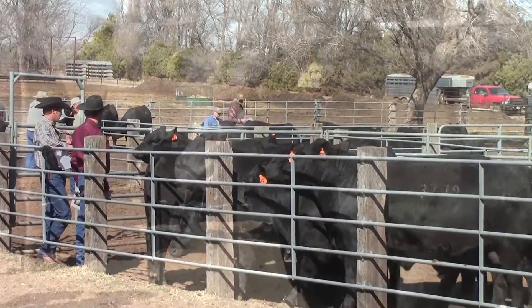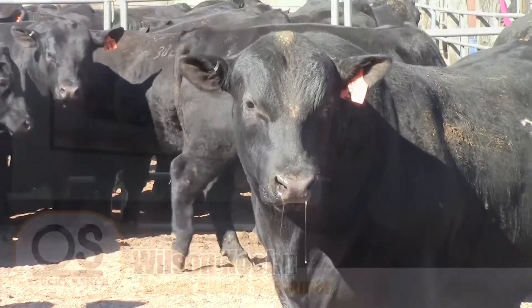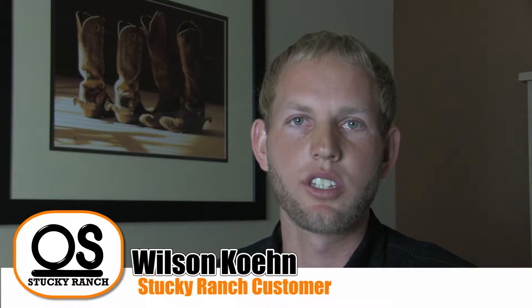And when you buy a bull, you know it's what you're going to get — no surprises. We run a lot of heifers and bred a lot of heifers with his bulls, and we've had real success with his calving ease.